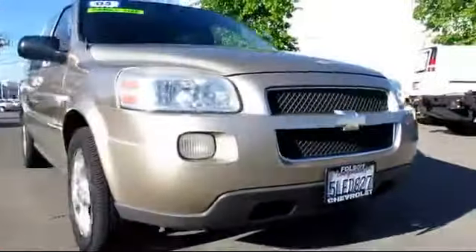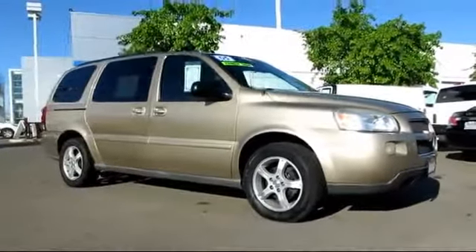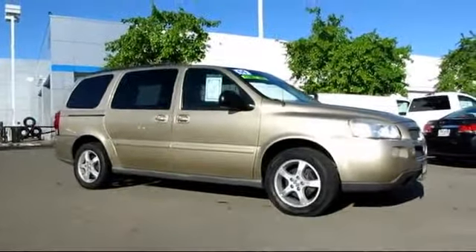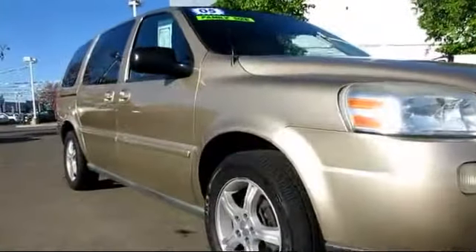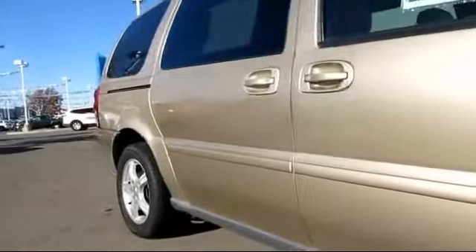Here's another example of a great Folsom Chevy vehicle, and it comes equipped with power windows, tilt wheel, roof rack, on-start, privacy glass, side airbags, air conditioning, and alloy wheels.